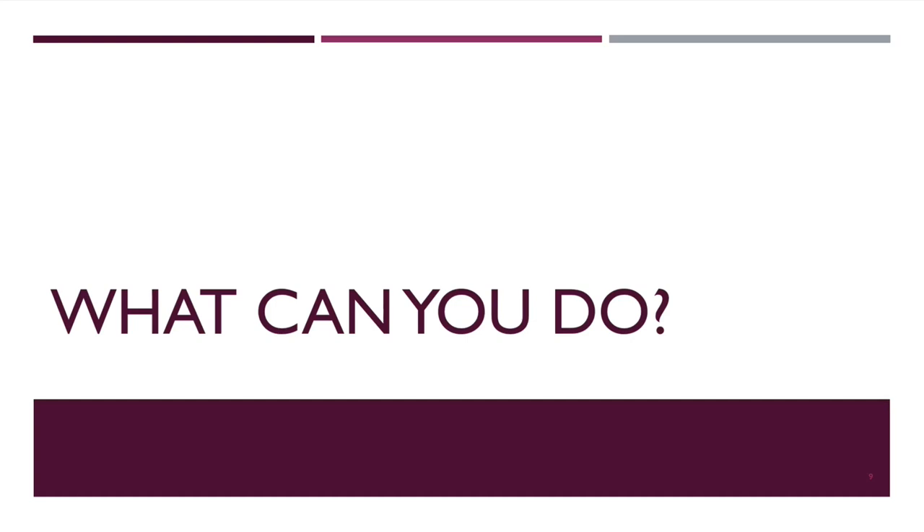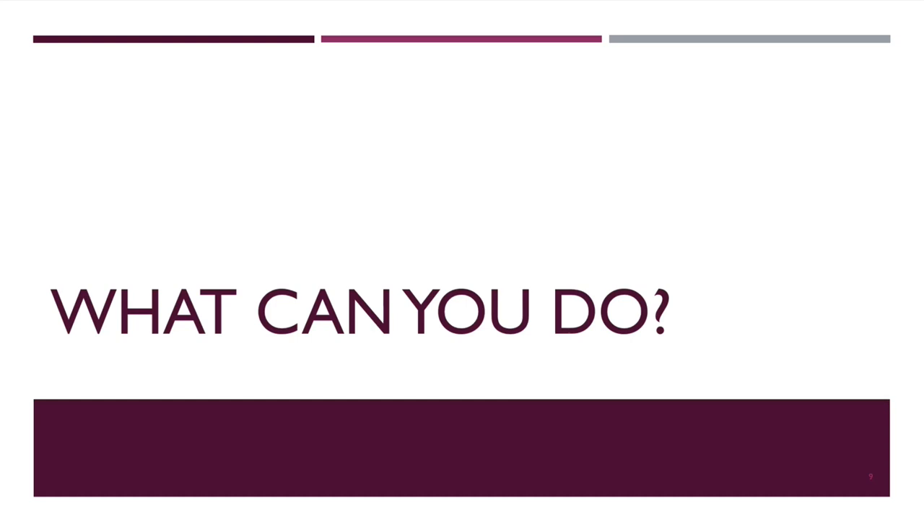What can you do about this? Ensure complete assessment of allergies. Make sure you document allergy information in your allergy and ADR package. All three of our sites — Tampa, Moffitt, and TGH — have different health records, so reach out to your pharmacist or other physicians if you need help updating it. If the hospital allows it — Tampa VA does — you can place an outpatient allergy consult for further assessment and penicillin skin testing. We have a pharmacy student who interviews admitted patients with penicillin allergies and consults them to our allergy clinic. While inpatient skin testing isn't currently available at the VA, we refer patients to allergy for consultation after discharge.